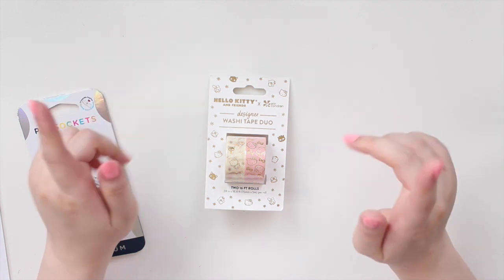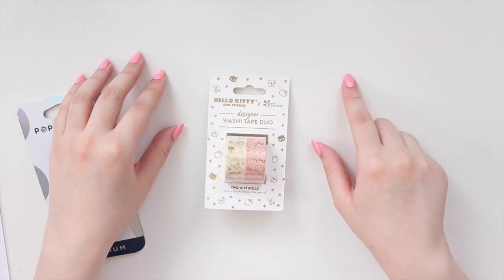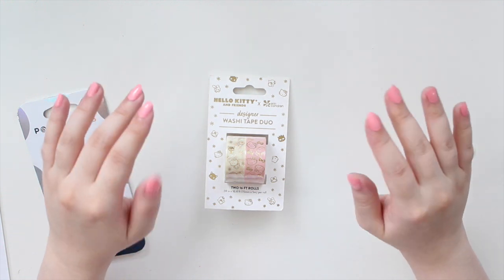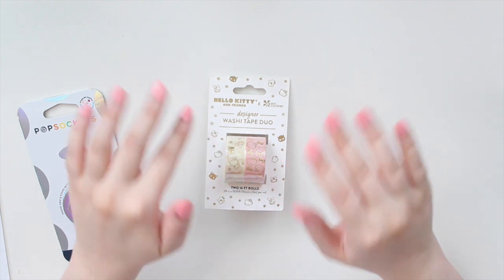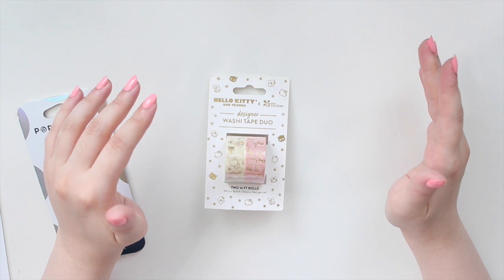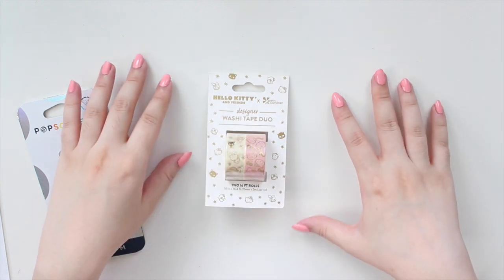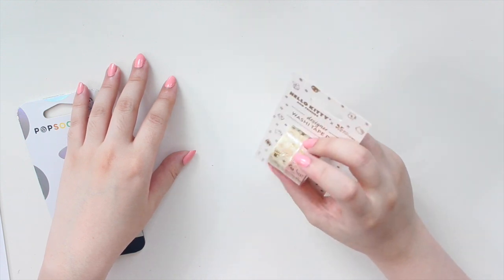Hey guys, welcome back to my channel. If you are new here, my name is Anna Jolene and I'm the author of the Glory MC series as well as the Mirror Eyes Beach series. For today I have a pretty large Erin Condren haul - they did a warehouse sale recently. I picked up a bunch of things for my sister and myself, so I'm only going to be showing you what I picked up for myself. I have a ton of things to get through, so grab a tea or coffee and come back to watch this.